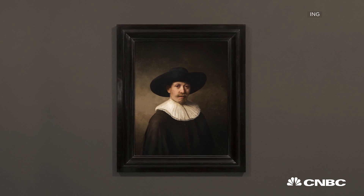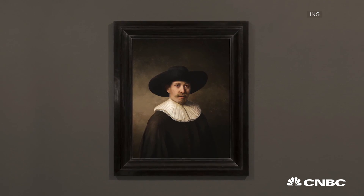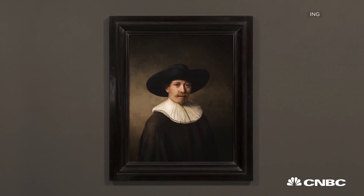This is a brand new Rembrandt painting, and no, it wasn't found hidden in an attic somewhere — it was in fact 3D printed.